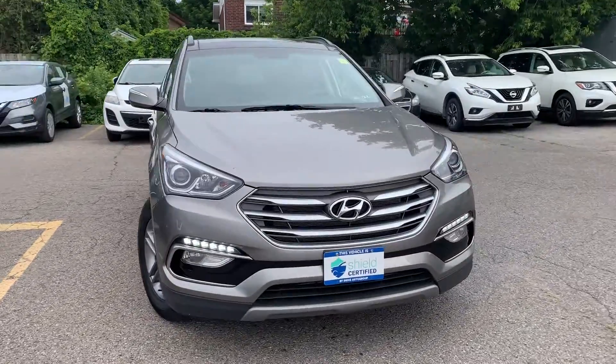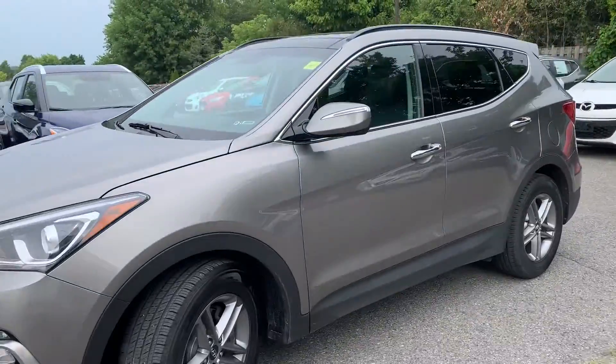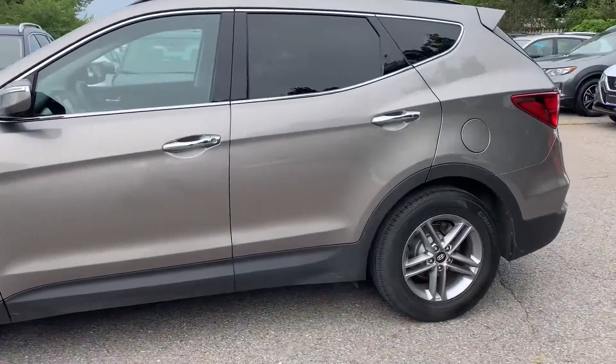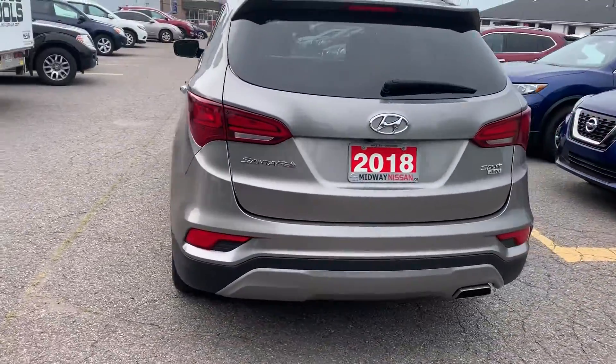Here at Midway Nissan we have a pre-owned DriveShield certified 2018 Santa Fe Sport Luxury with all-wheel drive. Here's a quick look at the outside of the vehicle.